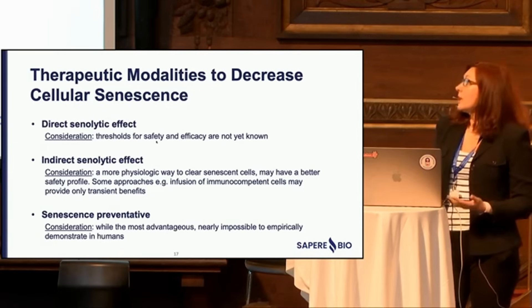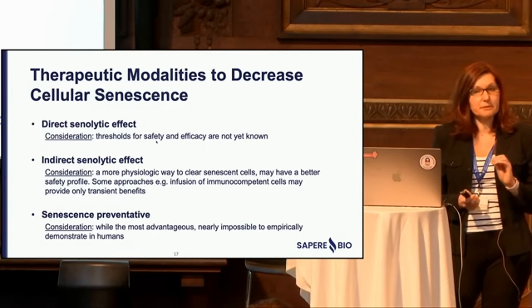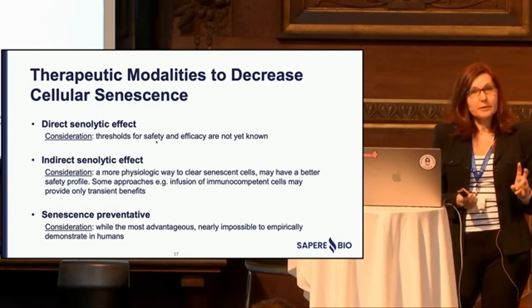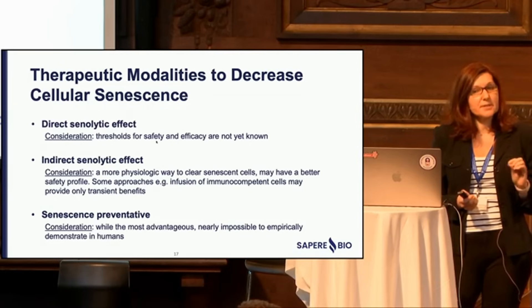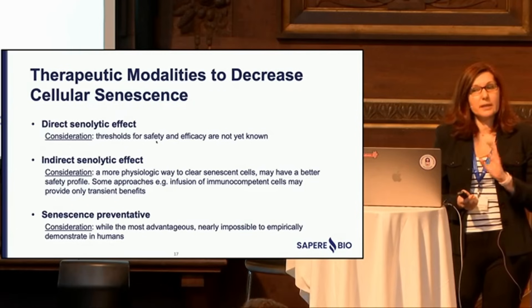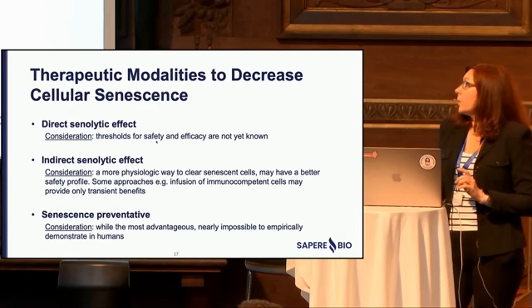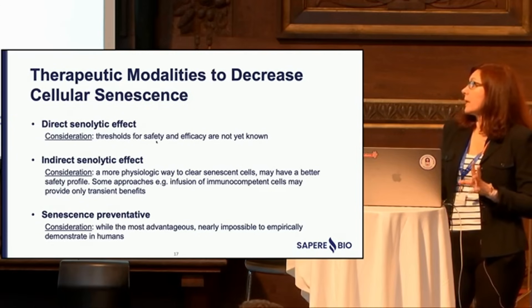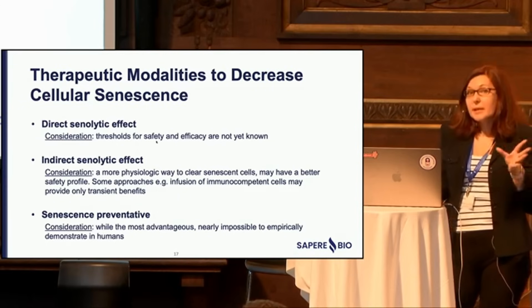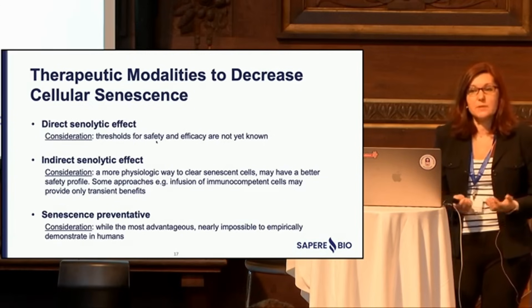Direct senolytics seem like an obvious approach, but as much as high cellular senescence in peripheral blood may be bad, we also know that low cellular senescence is a risk factor for heart disease and cancer. Therefore, we really don't know whether decreasing cellular senescence to low levels with traditional senolytics carries the same risk. At the current state of affairs, it did not seem like a good way to go, so we thought the indirect senolytic approach probably has the most likelihood of success.